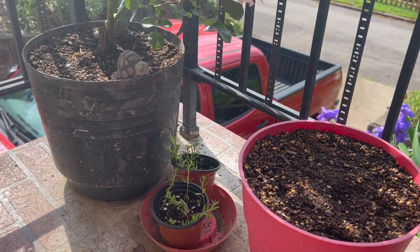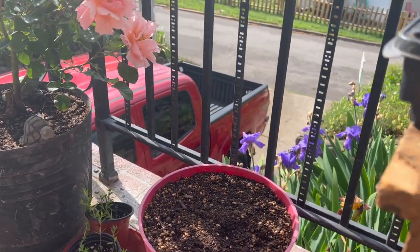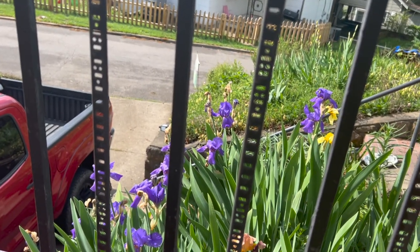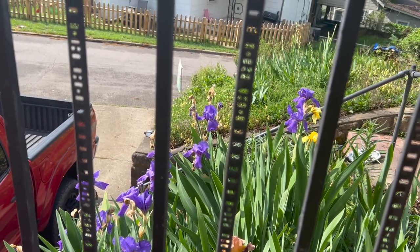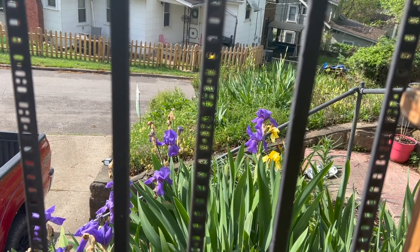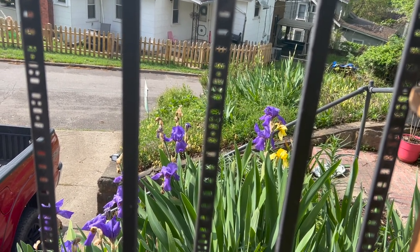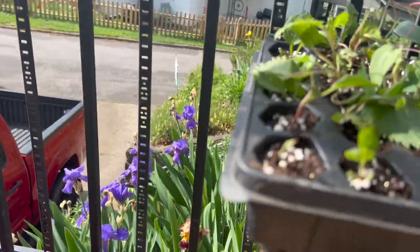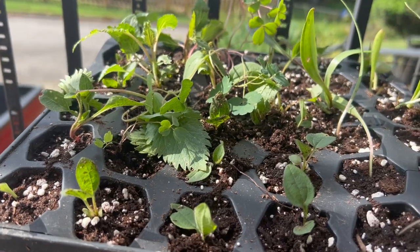Over here you can kind of see some of the bearded irises are really starting to bloom — the purple with the yellow, the contrast you can see right there. This year the yellows really aren't blooming that much, really just the purples, so hopefully they do balance out. It is a pretty good color scheme there.